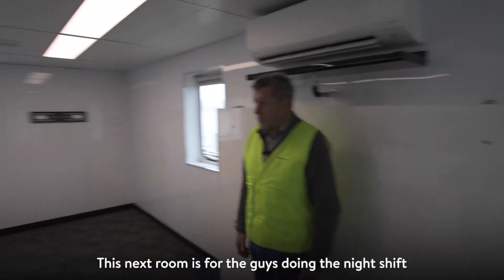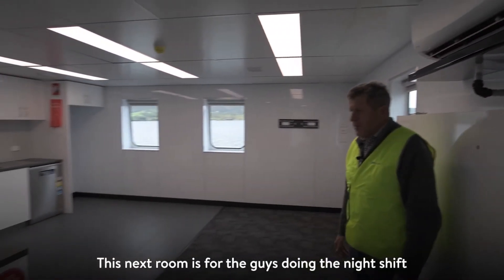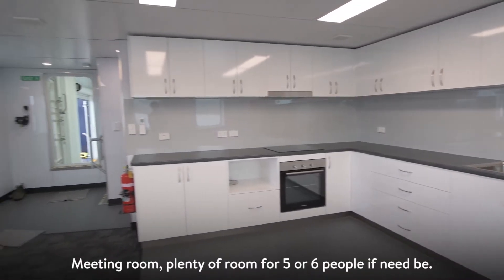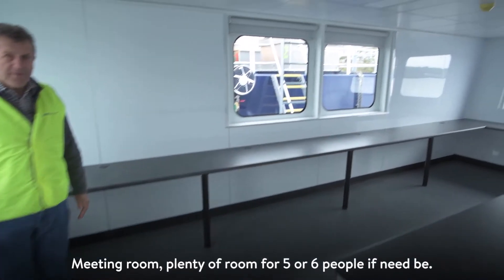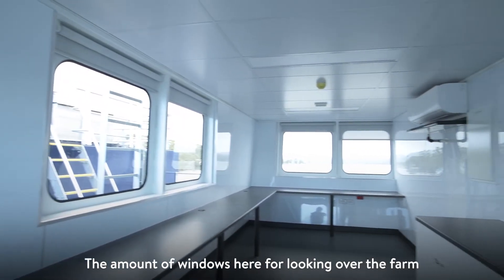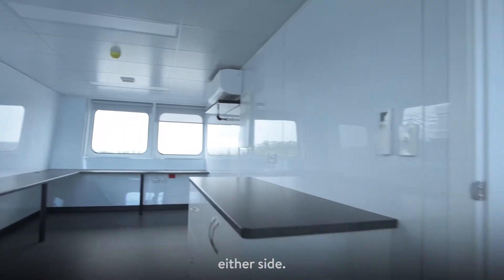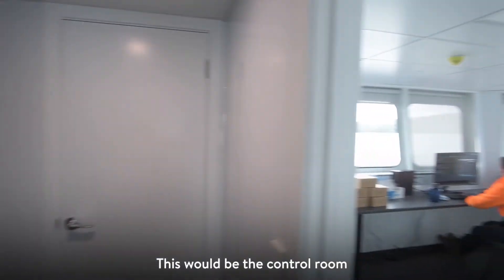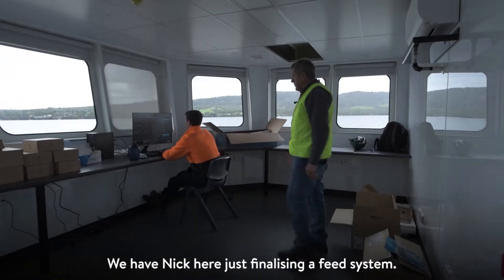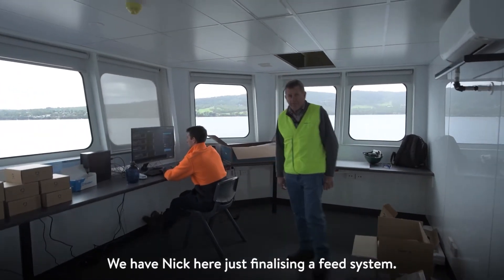This mess room is for the guys doing the night shift or those on seven days. Meeting room — plenty of room for five or six people if need be. There are mounted windows here for looking over the farm on either side. This will be the control room where all the feeding is controlled from. We have Nick here just finalising the feed system.